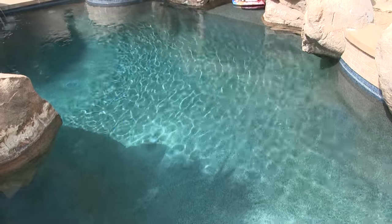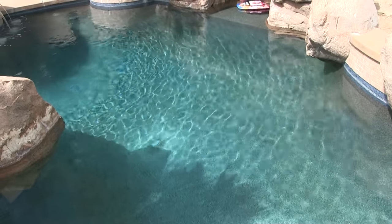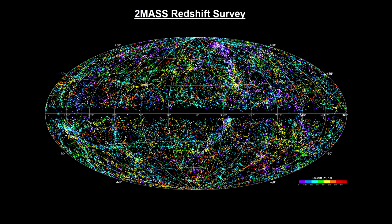Expanding this to two dimensions, we get density peaks along curved lines that themselves intersect at points with maximum intensity. I see this phenomenon in my own backyard — the lines at the bottom of a swimming pool are examples of caustics caused by small waves on the surface of the water. And when we extend this to three dimensions, we get curved surfaces with increased density that intersect along lines that intersect at points. This is the web-like pattern we see in the large-scale universe.